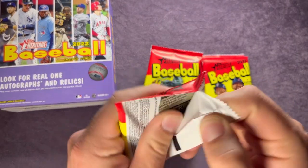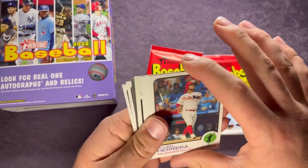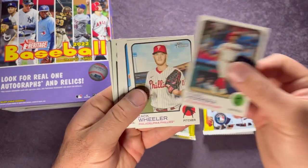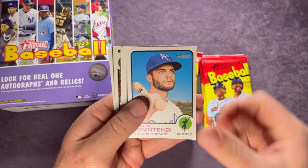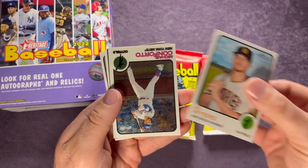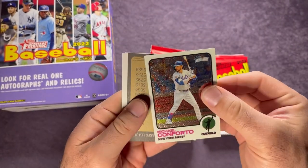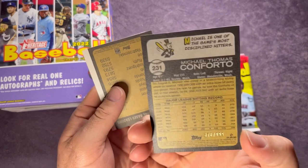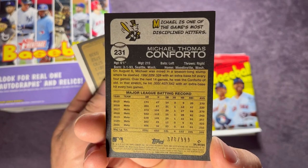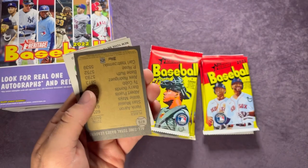Let me know down below what you guys think of Heritage this year in general. Herrera, Zach Wheeler, Andrew Benintendi, Amed Rosario, Will Myers — and we have a chrome! It is Michael Conforto out of 999, so that's pretty sweet. Pulling a numbered card — you can see at the bottom, out of 999, the Conforto. That one is sweet.